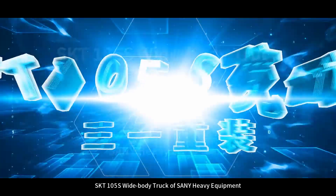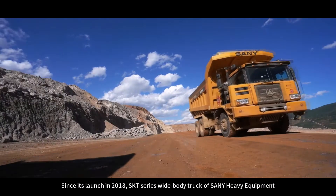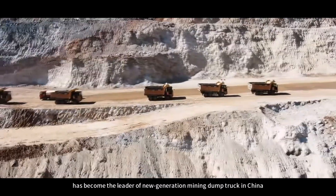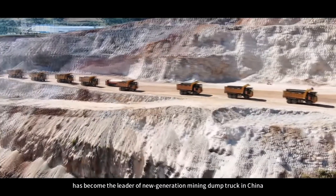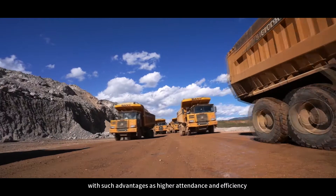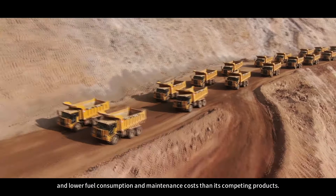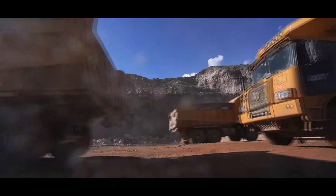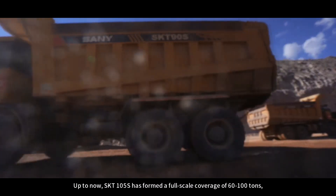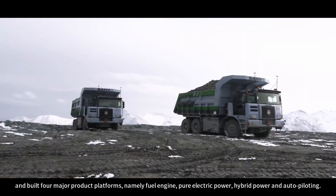The SKT-105S Wide-Body Truck of Sany Heavy Equipment — since its launch in 2018, the SKT Series Wide-Body Truck has become the leader of the new generation mining dump truck in China, with advantages including higher attendance and efficiency and lower fuel consumption and maintenance costs. Up to now, SKT-105S has formed a full-scale coverage of 60 to 100 tons and built four major product platforms.